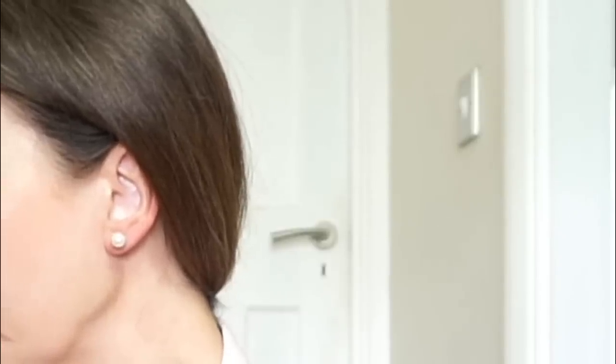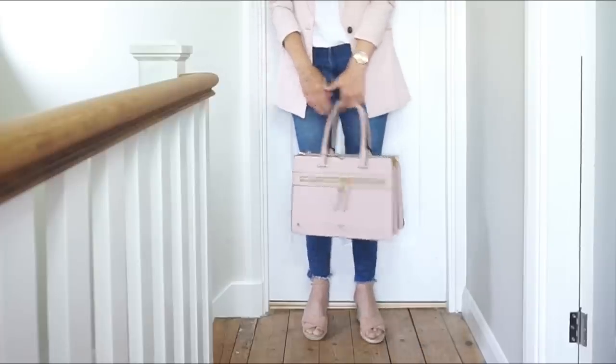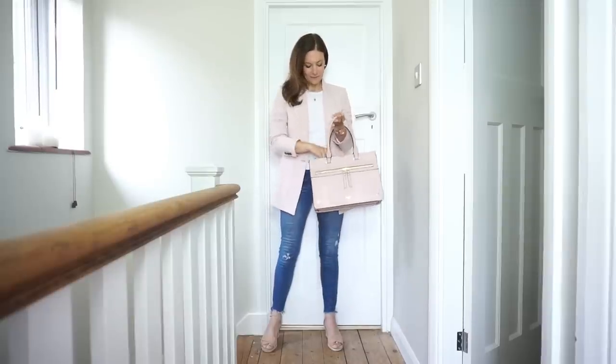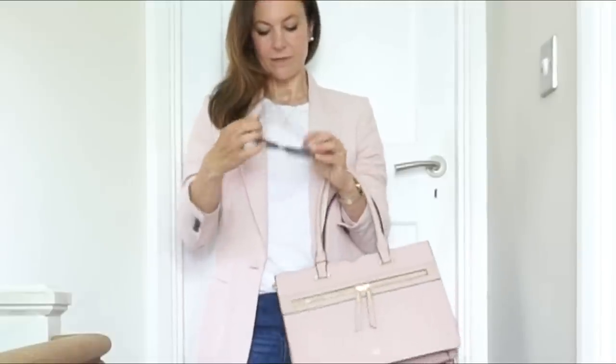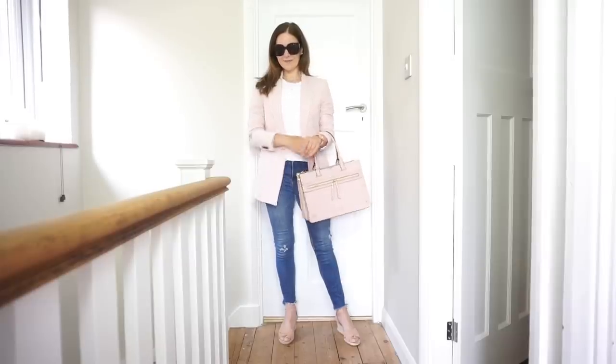For this look I'd actually add some earrings. The ones I'm wearing are my Dior tribal earrings, but I've just worn the front of the earring and put a simple butterfly clip on the back. Because of the colour of the jacket, I've added a large pink bag to bring the colours together — it ties in really nicely with the rose gold watch and the necklace. Then a great pair of sunnies to complete the look.